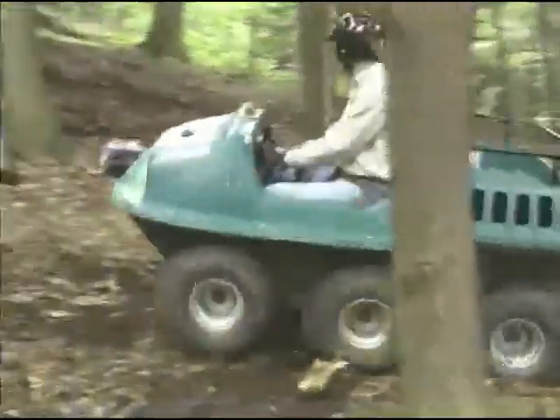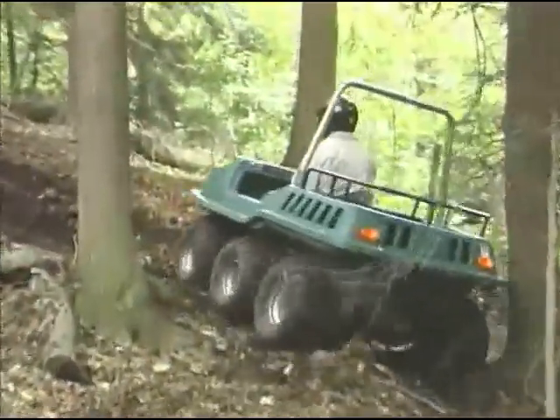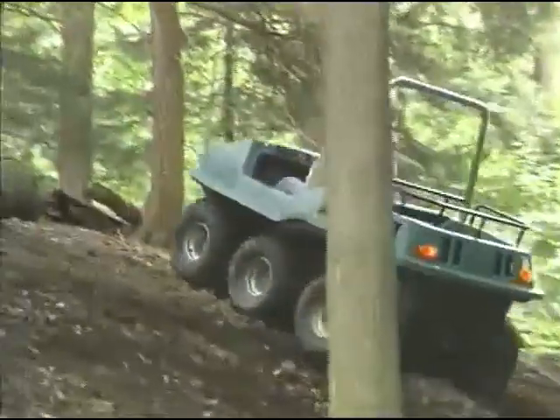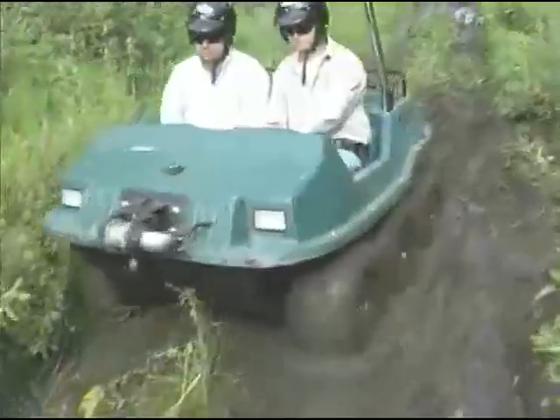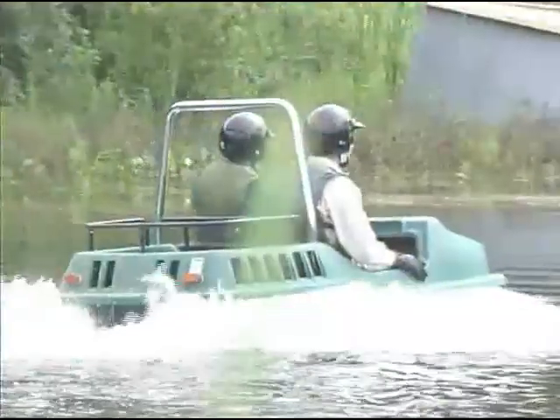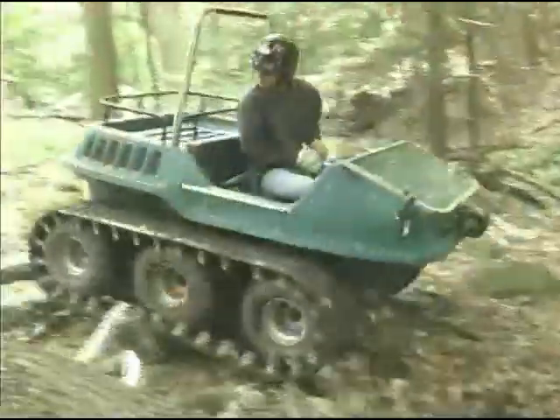Max is full-time six-wheel drive. It uses the exclusive Borg-Warner design T20 skid-steer non-differential transmission. All six wheels drive all the time — in mud, in water, on ice, in snow, all the time.